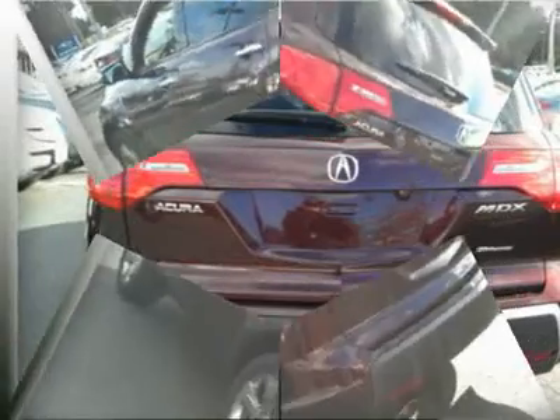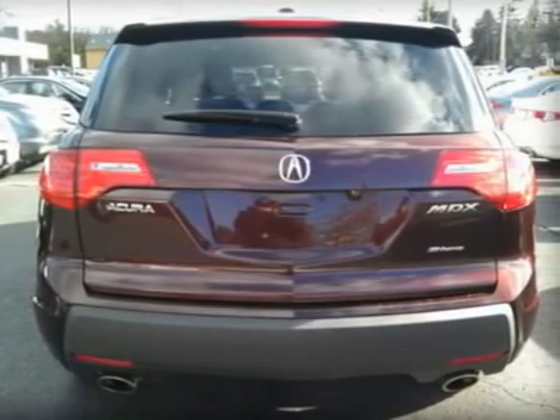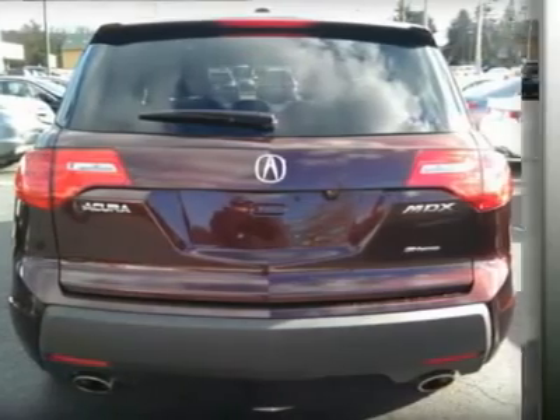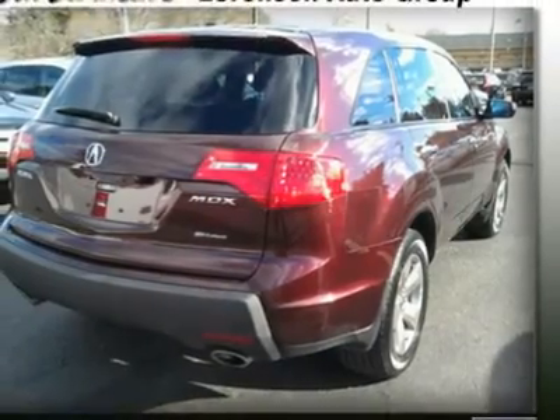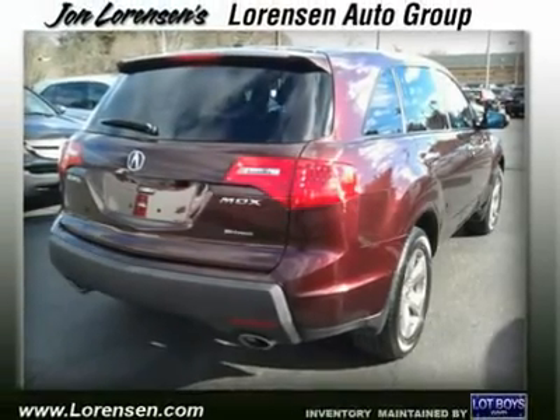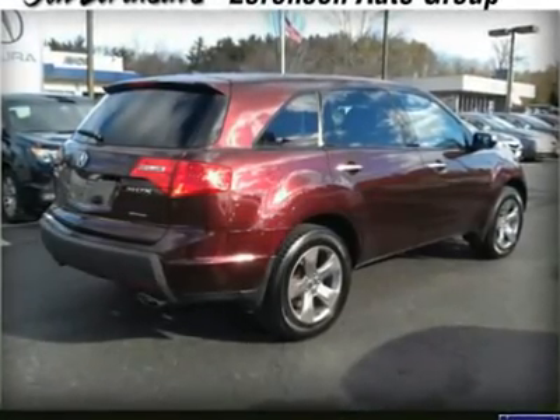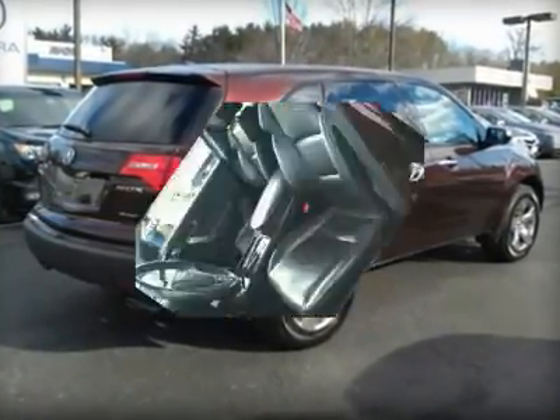Vehicle reviews: Top Safety Pick. Edmunds.com's review says: 'Reimagined as a sleek blend of family hauler and performance machine, the Acura MDX is miles ahead of its predecessor. Enthusiasts will love it, and it's still able to comfortably manage both kids and groceries following a weekend trek to Trader Joe's.'